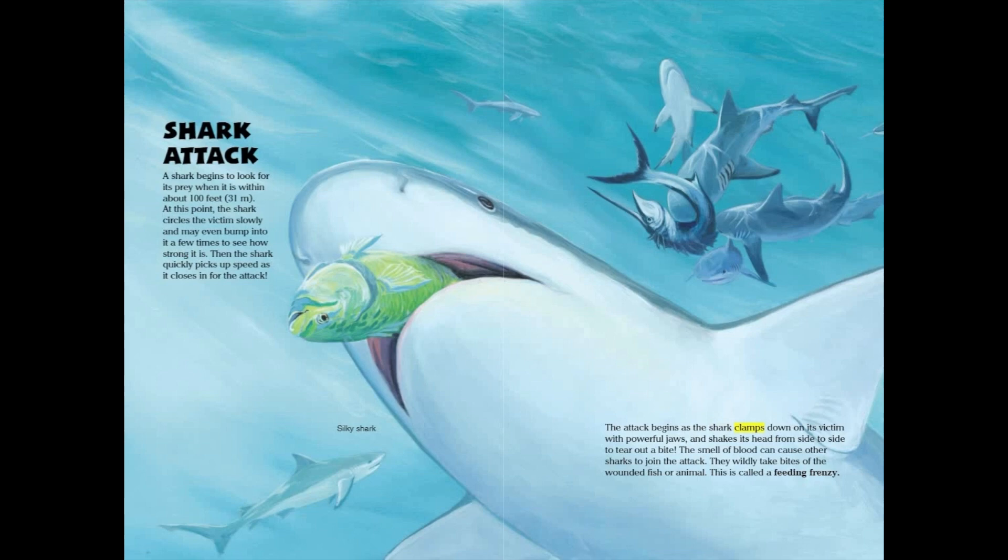The attack begins as the shark clamps down on its victim with powerful jaws, and shakes its head from side to side to tear out a bite. The smell of blood can cause other sharks to join the attack. They wildly take bites of the wounded fish or animal. This is called a feeding frenzy.